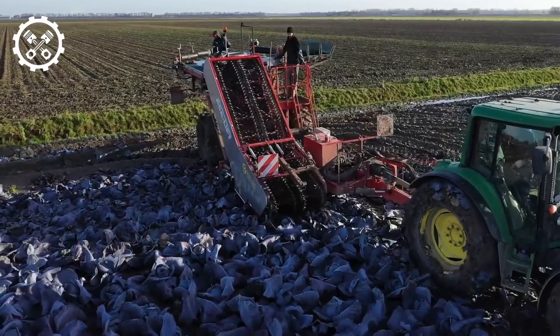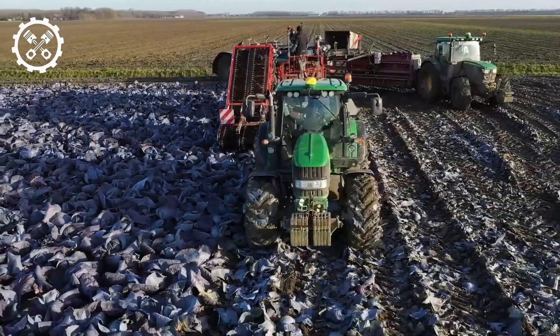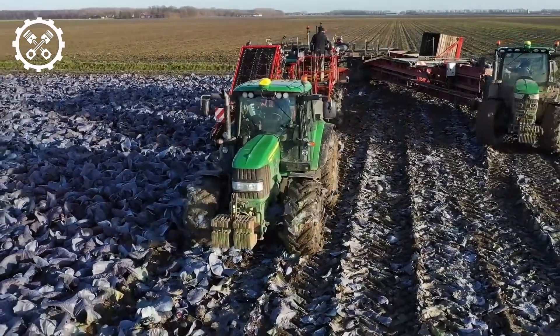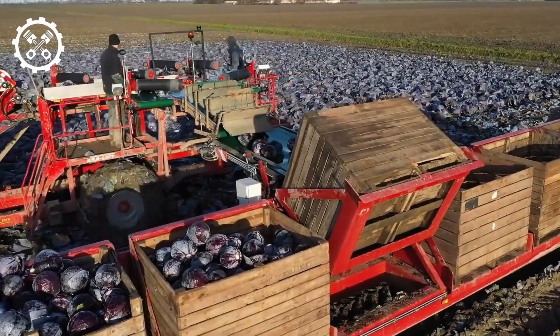The unique Acel Lift, designed for the harvesting of red cabbage, is a product of Acel Lift. This distinctive apparatus stands out for its lightweight and maneuverable design. It integrates advanced features, including an automated control system, optimizing product quality, bolstering harvesting efficiency, and mitigating waste during operation.